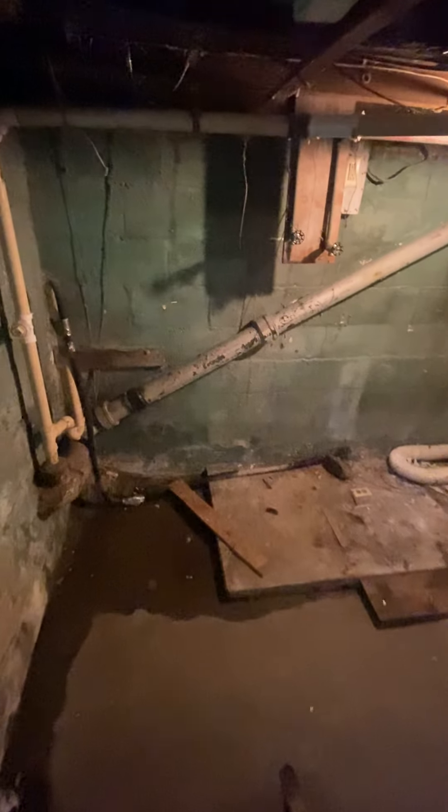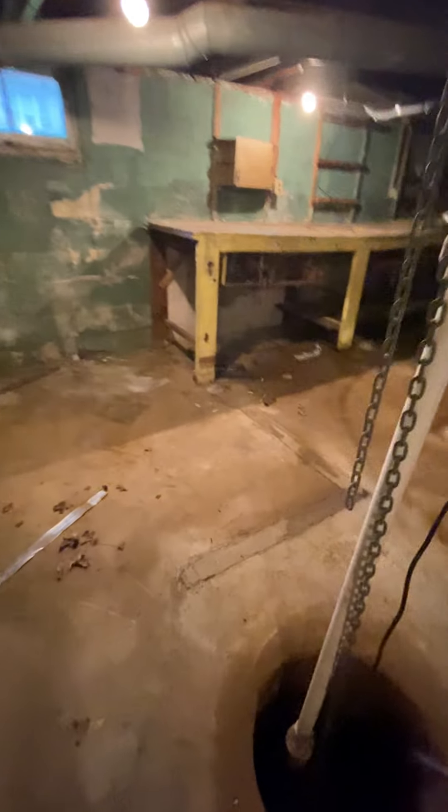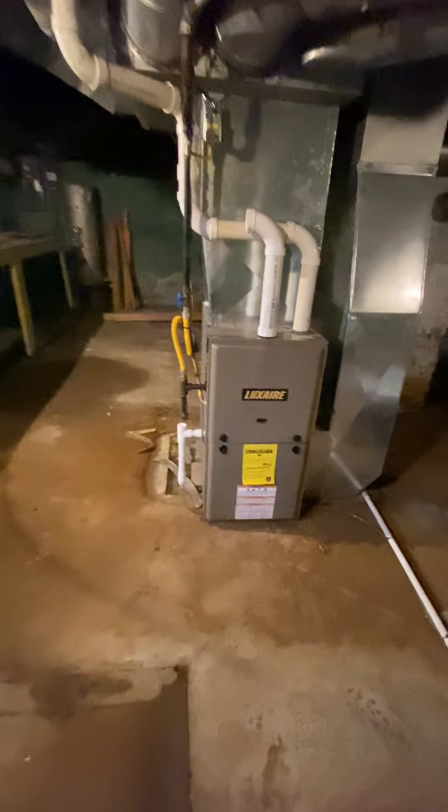We will go to the basement first. Headed down the stairs, directly in front of me on this wall is where the washer-dryer hookup would belong. There is a sump pump, a gas forced air furnace, and a gas hot water heater.